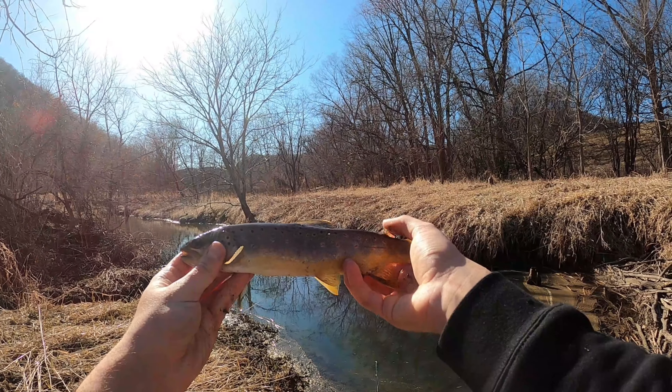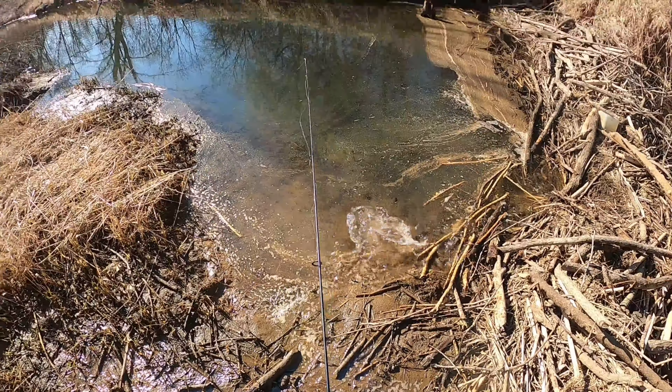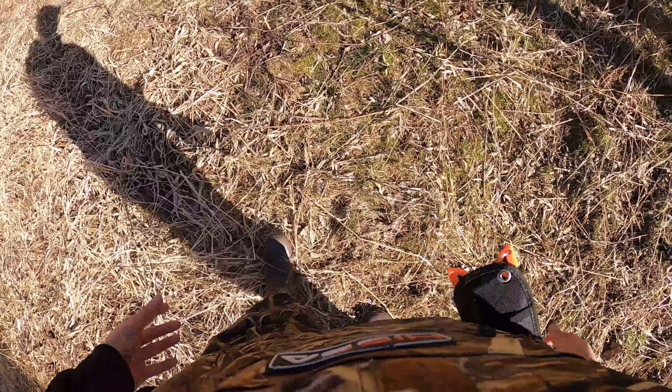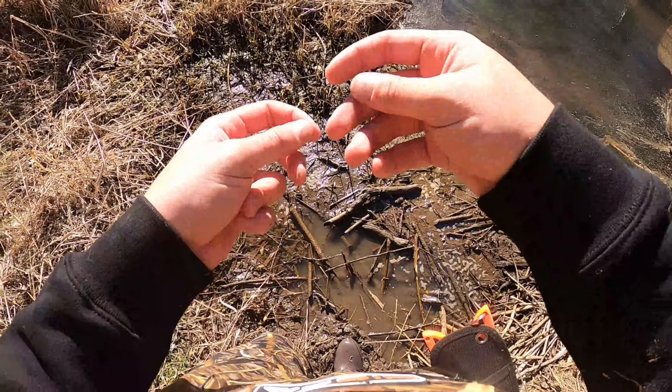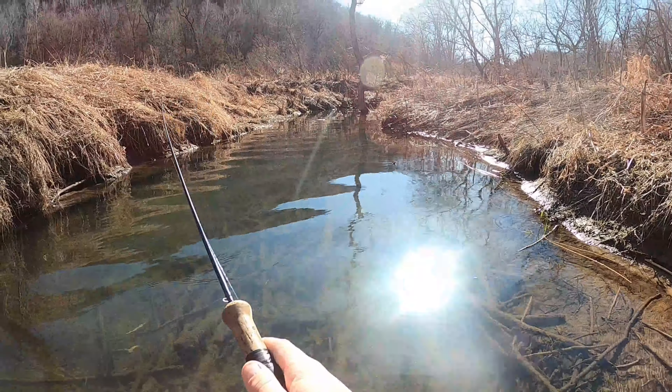Nice little guy, about 12-13 inches. He's gonna get right back in there and go say hello to his family. I've been looking for like 10 minutes now and I cannot find where I just threw that spinner — I even looked back at the video. I was standing right here, turned and threw it right there — should be right here. It's not. Interesting. Well, there goes that — that was my favorite one.